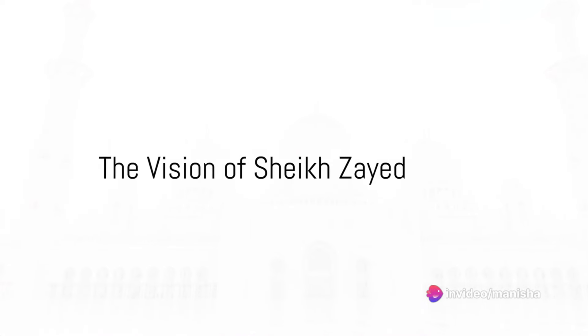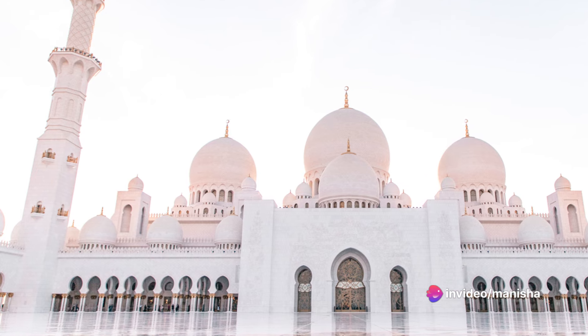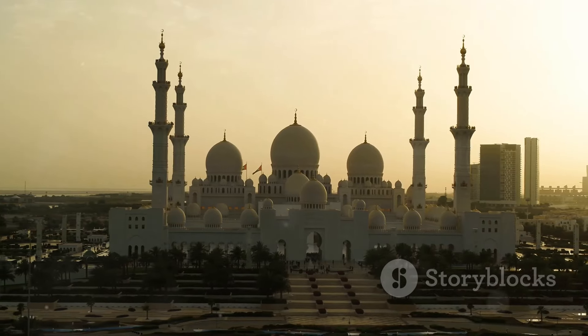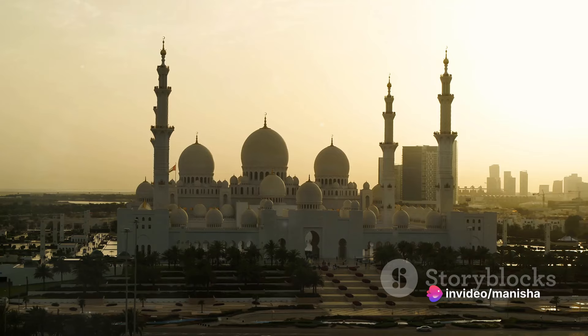Our journey starts in the late 20th century, when the late Sheikh Zayed bin Sultan al-Nahyan, the founder and first president of the United Arab Emirates, envisioned a structure that would unite the cultural diversity of the Islamic world with the historical and modern values of architecture and art.